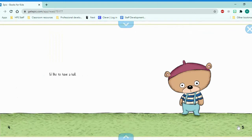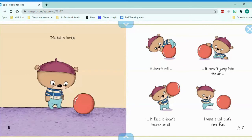Which is the right ball? I'd like to have a ball. This ball is boring. It doesn't roll. It doesn't jump into the air. In fact, it doesn't bounce at all. I want a ball that's more fun.